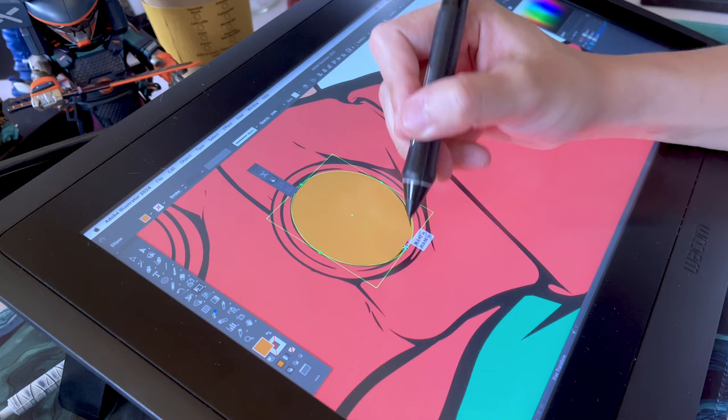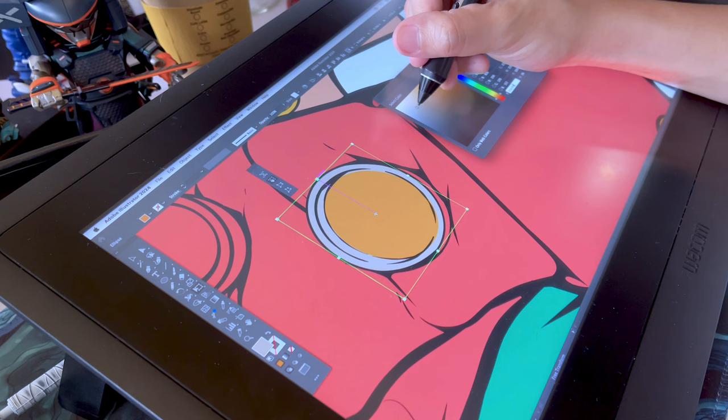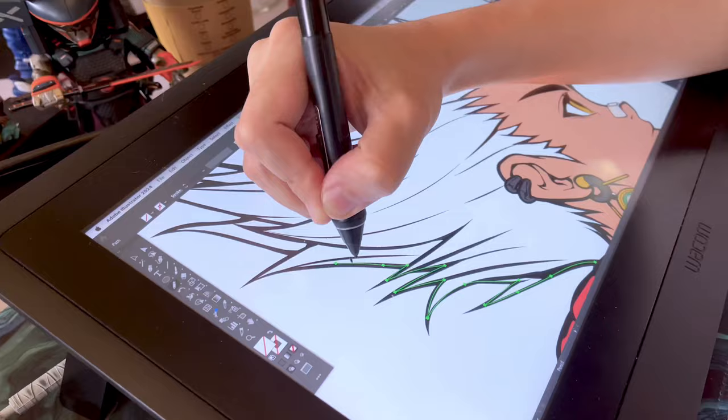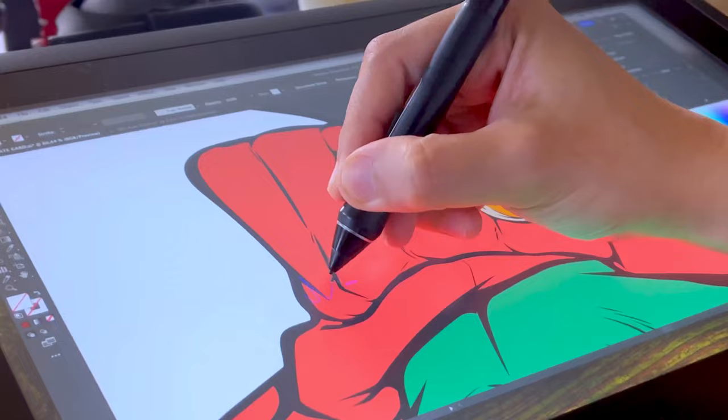Choosing base colors is a subjective process with no strict rules — trust your instincts and enjoy experimenting with different color palettes to breathe life into your artwork. In the case of this piece it was easier, as I based it off an existing character — Gon from Hunter x Hunter — but of course, in my own style.